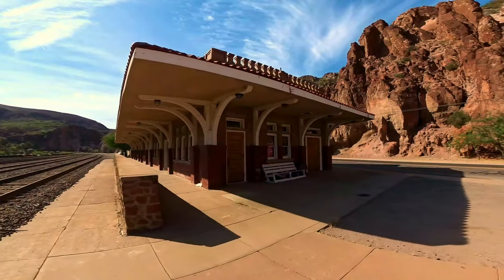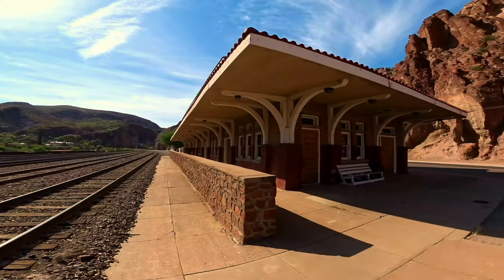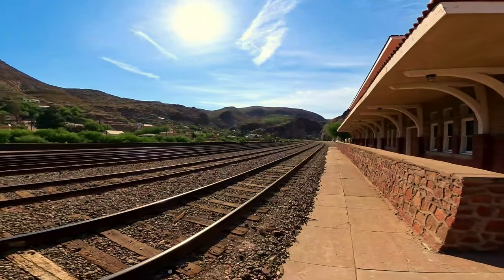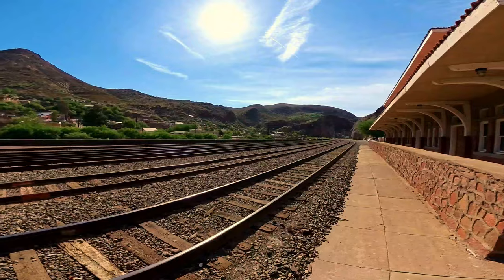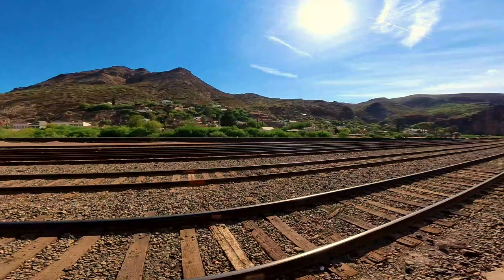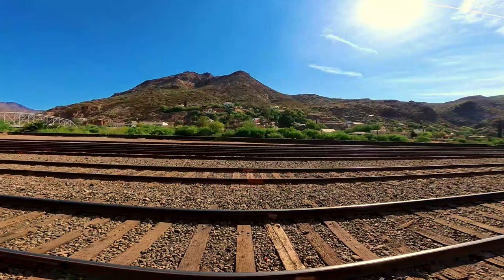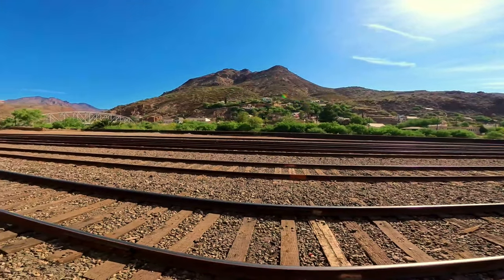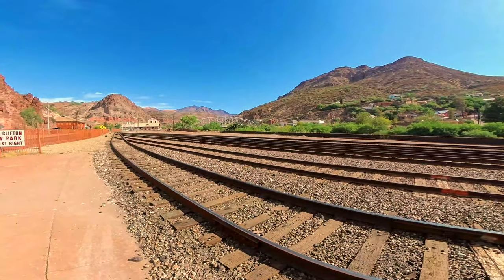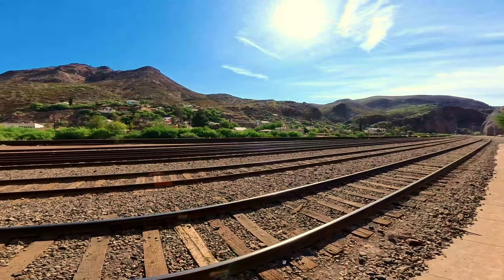All right, we are in historic Clifton, Arizona. Here is the old train depot. This is a beautiful little town, right? It is nestled in the rugged landscape of the American Southwest. Never been here before. I believe it's one of the oldest towns in Arizona. It is so cool. These houses are built up on the side of the mountains.